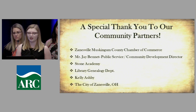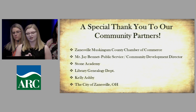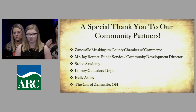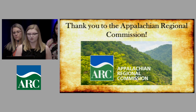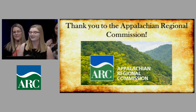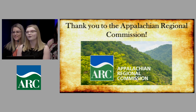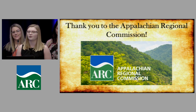We have so many special thank yous: the Zanesville Muskingum County Chamber of Commerce, Jay Bennett, the mayor, the Stone Academy, Jim Geyer, the library genealogy department, Kelly Ashby who gave us prizes for First Friday, the city of Zanesville for coming to our event, and the ARC for the grant — which even gave some of us our first experience in a big city. Most of all, thank you to our professor Wendy Coyle, who drove us six hours here in a van. She's more than a professor — she's honestly a mom to us. We thank her and all of you for this opportunity.